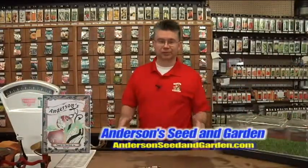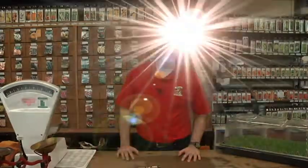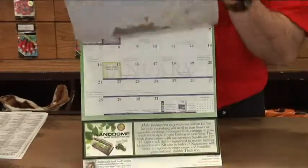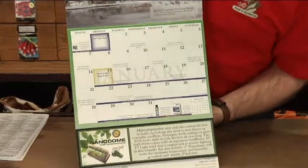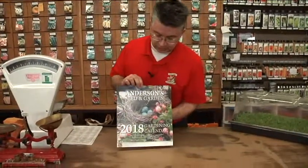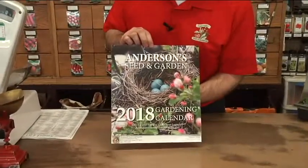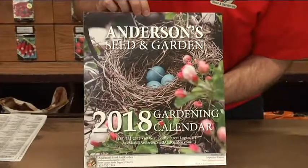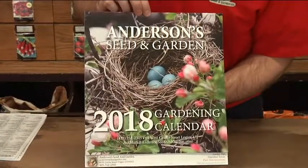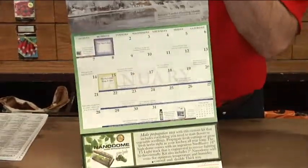Anderson's has so much to offer, but one of the very best things we offer our customers is our gardening calendar. It takes a lot of time, effort, and thought to put together, but it tells you what to do all year long in your garden and sometimes even in your home. When we put the calendar together each year, we have a contest where you submit photos, and we choose 12 — actually 13 with the cover — to be featured in the calendar.